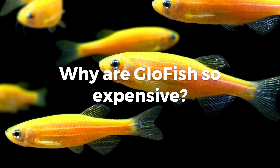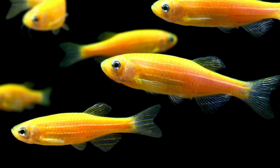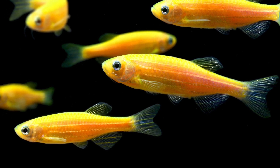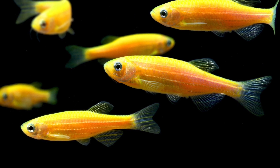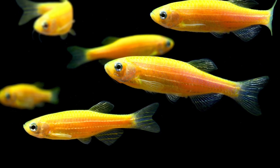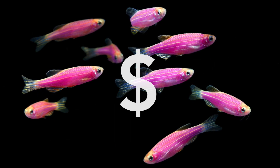GloFish are transgenic freshwater fish genetically modified to be fluorescent. There are multiple species of GloFish including tetras, danios, and barbs. If you go to the store to buy GloFish, you'll find that a zebra danio GloFish will cost a lot more than a regular zebra danio. Why do GloFish cost so much?